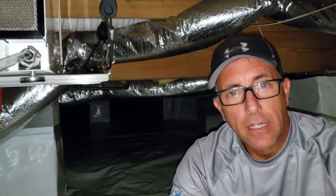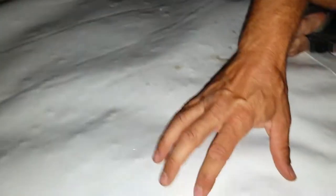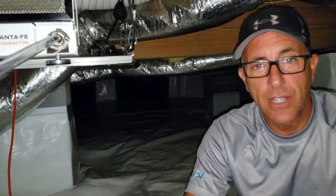Hey everyone, Kevin Jardet. I'm here in the crawl space that we did in the house down in Farragut and we did a full encapsulation in this house. We actually used a 20mm plastic — we don't use this very often. It's a lot thicker plastic. We normally use 10 or 12mm, sometimes 8mm, depending on the price range of the house.